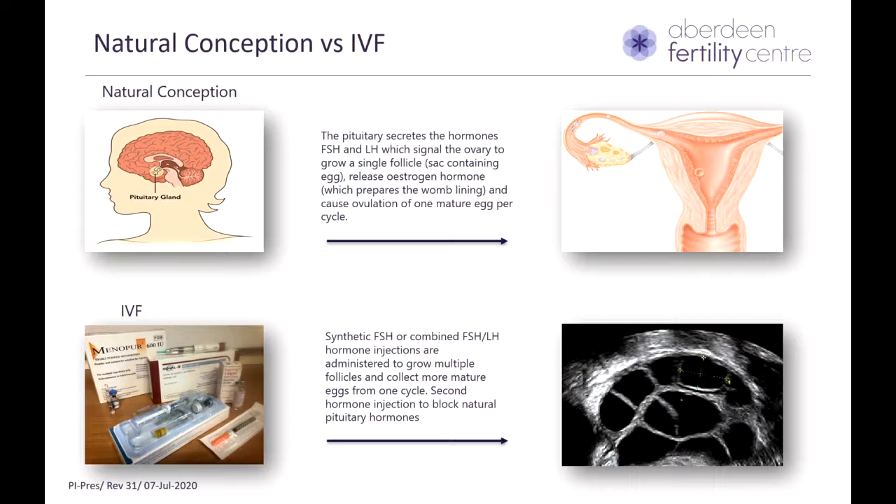Compared to that, in IVF what we do is give you these hormones — either FSH alone or a combined FSH and LH injection — to grow multiple egg sacs or follicles in one cycle and therefore retrieve multiple eggs. Alongside developing multiple eggs, we also have to keep your own natural hormones quiet, and therefore you will be on a second injection to block your own pituitary hormones.